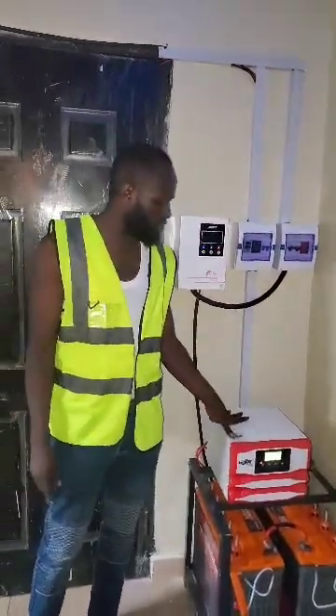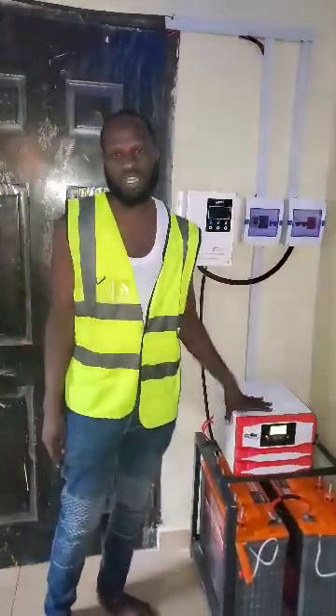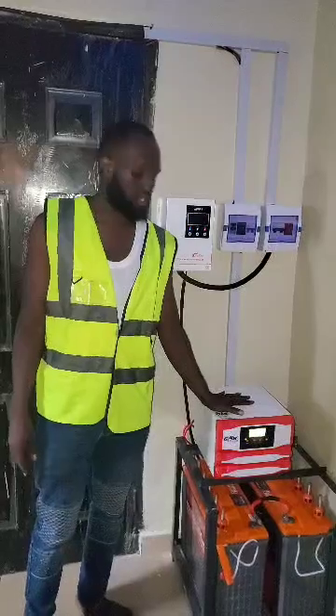Over here we have our 2.5 kVA inverter. This is a GSR inverter. They produce both inverters and batteries, so they are a reliable Indian inverter brand.